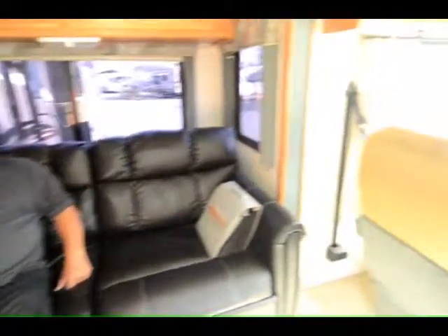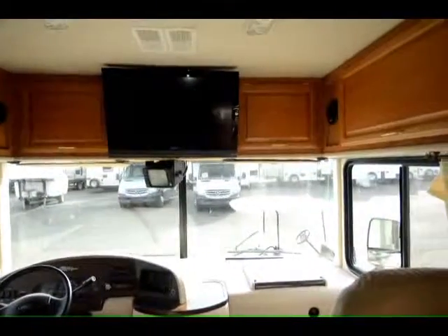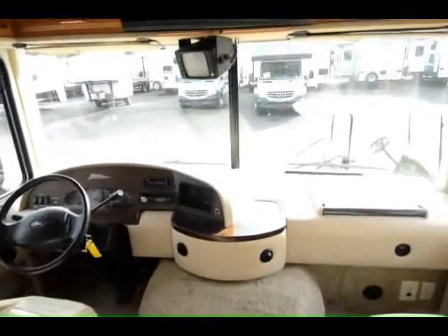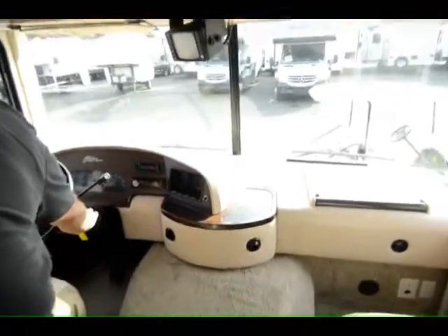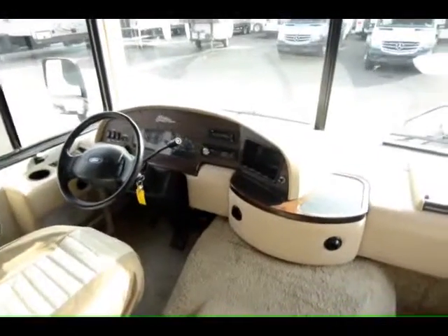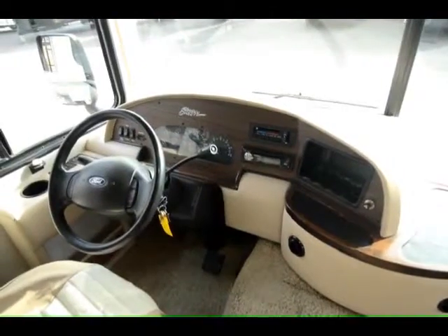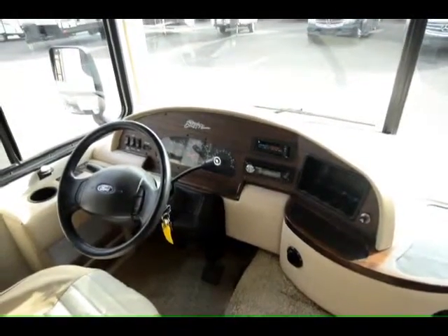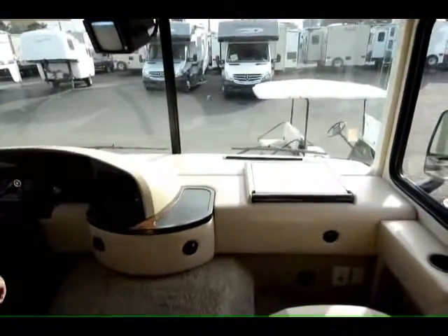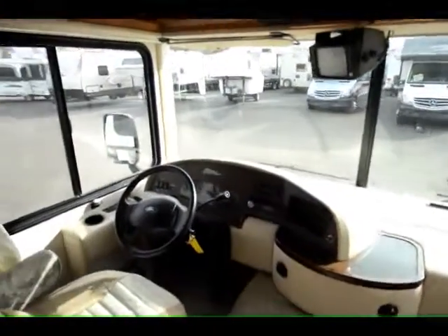Looking up front, they upgraded the television set. This is an '03 model, so it would have had the old-style large TV. Up front, the Ford part of it is very clean and has a stereo. The customer took very good care of this maintenance-wise, so naturally it started right up with no exhaust noise or anything. Nice dashboard, computer workstation, hydraulic leveling, and cruise control — all those things come with it.